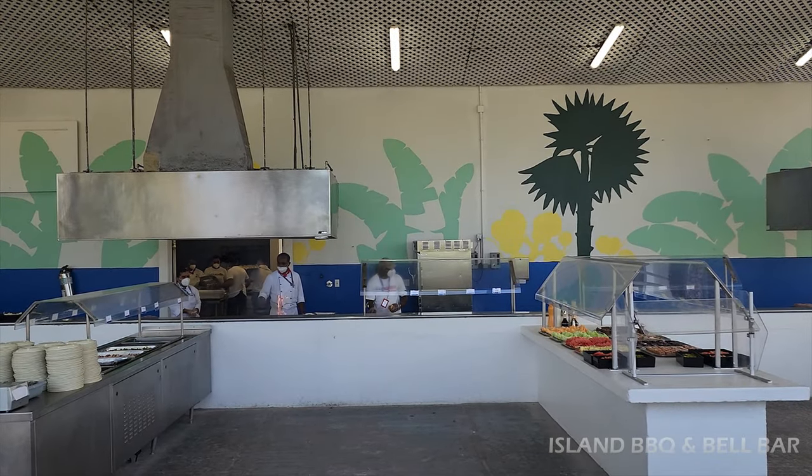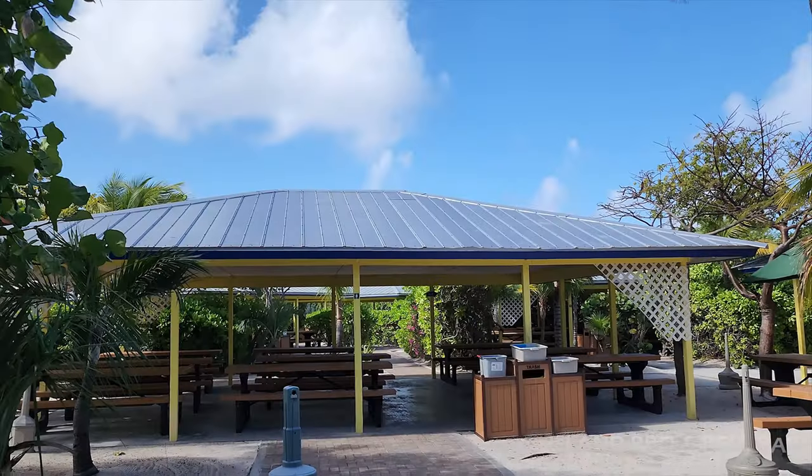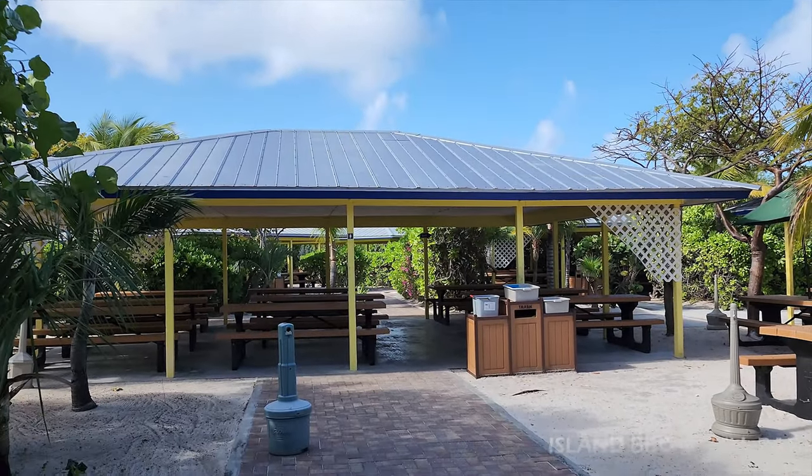Finally, the barbecue restaurant — Island Barbecue. It's buffet style barbecue and they have plenty of picnic table seating.